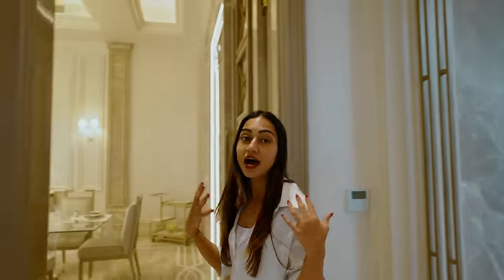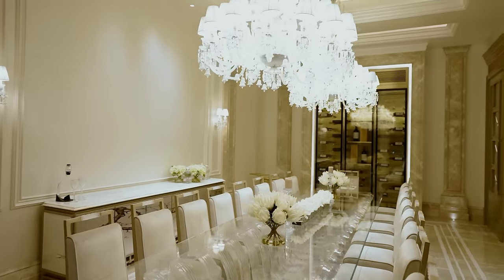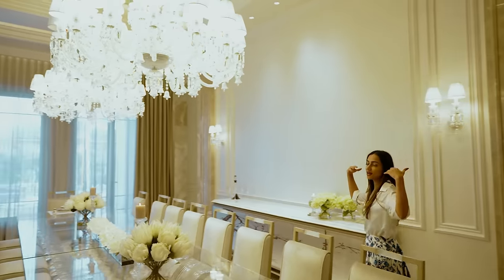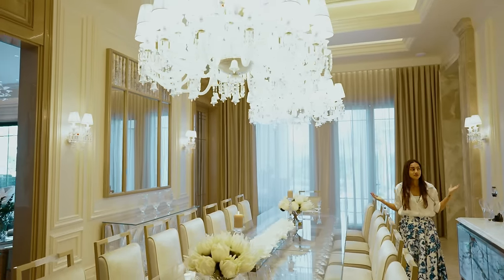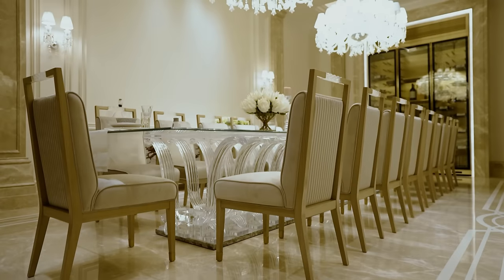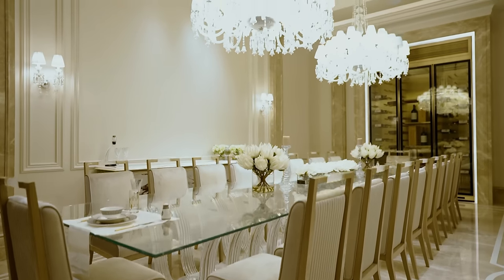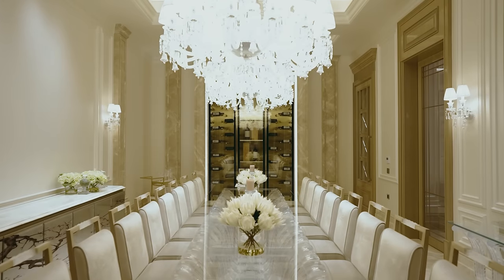Now I'm going to take you to what I think is the showpiece of this villa — it is the dining room. These are two gorgeous Baccarat chandeliers, with four sconces to match on the wall, and the furniture is all completely made in-house, 100% customized. A 20-seater dining table, ladies and gentlemen.